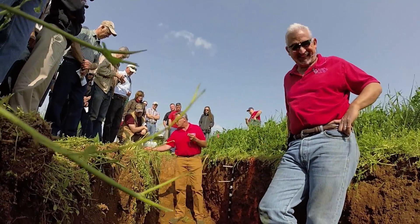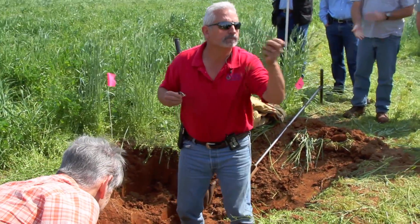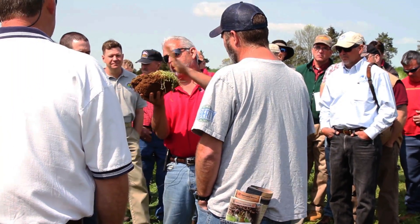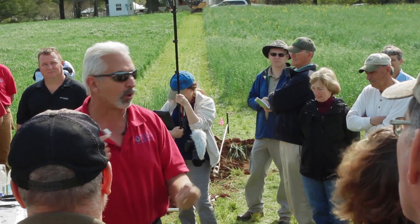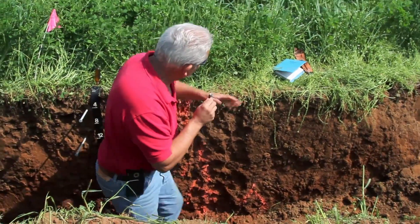NRCS soil health guru Ray Archuleta uses a soil pit and hands-on demonstrations to emphasize the importance of enhancing soil biology to increase the overall function and productivity of the system. We went through all of my pastures and analyzed them — it was a really good learning day for me, because I'd heard the term 'you need to look below the soil and not at the grass,' but I hadn't done it yet.